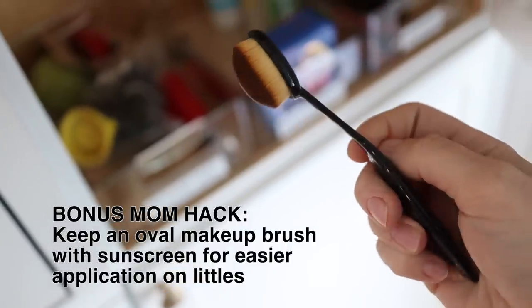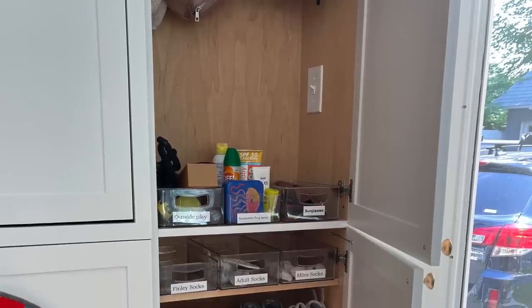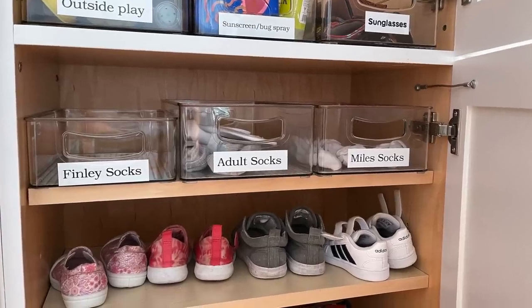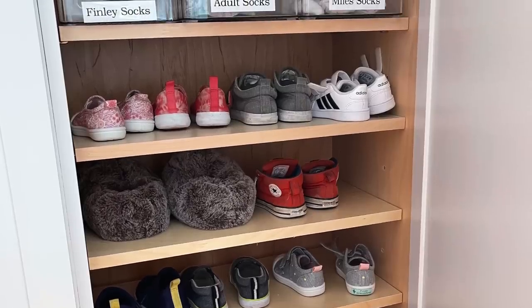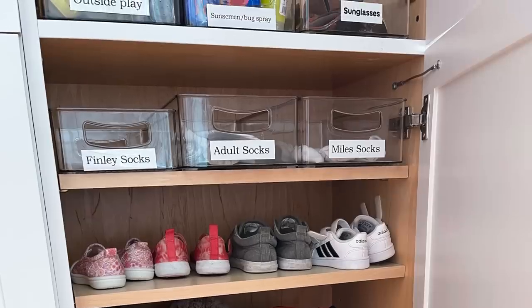I've got sunscreen and bug spray, which we usually need as we're heading out the door. I also created a little shoe station with Amazon bins and keep all the socks right here by the back door. Socks do not belong up in your kid's room because every time you go to leave you'll realize you don't have them. Socks by the back door is where it's at — I started doing this for my kids, but now I keep my own socks there too.